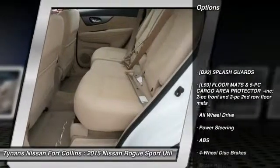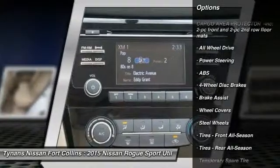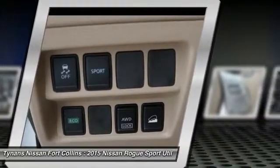Stability control, anti-lock braking system, keyless entry, steering wheel audio controls, traction control, all-wheel drive, backup camera, Bluetooth, driver airbag, power steering.